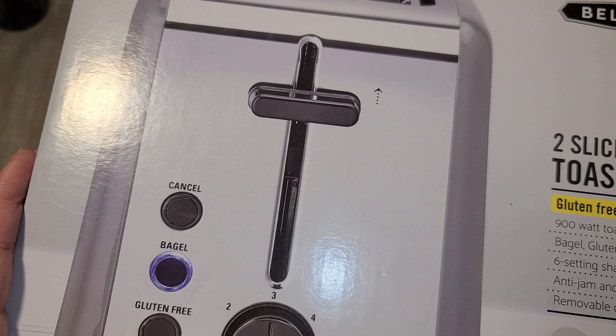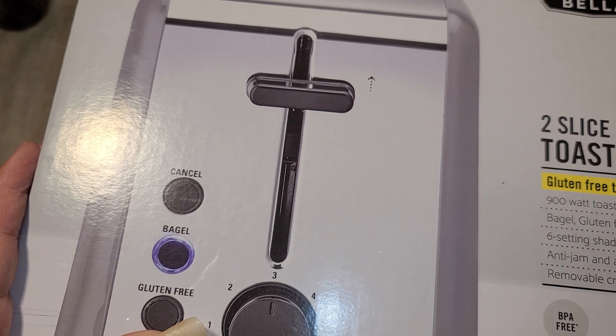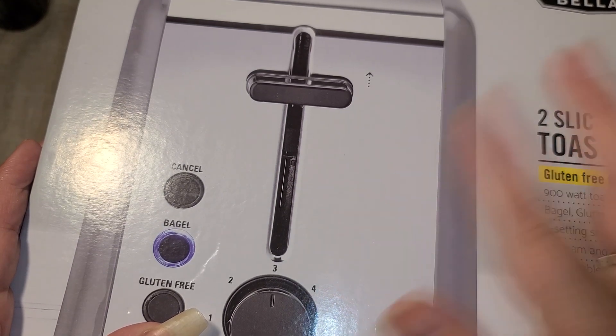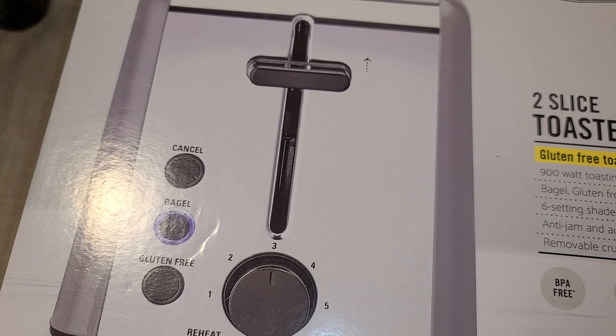The thing I liked was that it's for bagels. I just have a regular toaster and I smash my bagels in there, but it ends up working. I thought, for $4, let me trade that one out and get this one since it's actually meant for bagels.